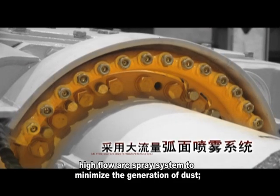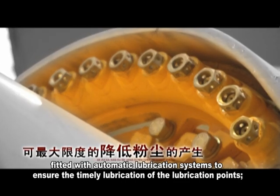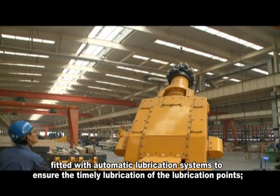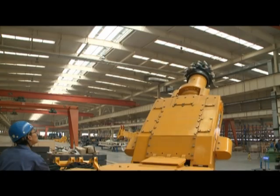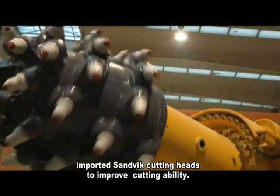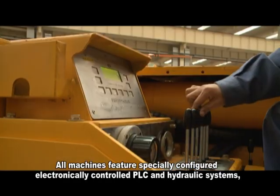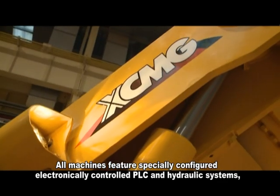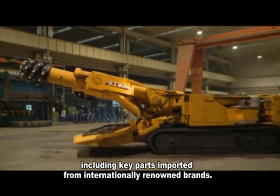A high-flow arc spray system minimizes the generation of dust, fitted with automatic lubrication systems to ensure the timely lubrication of the lubrication points. Imported Sandvik cutting heads improve cutting ability, and all machines feature specially configured electronically controlled PLC and hydraulic systems, including key parts imported from internationally renowned brands.